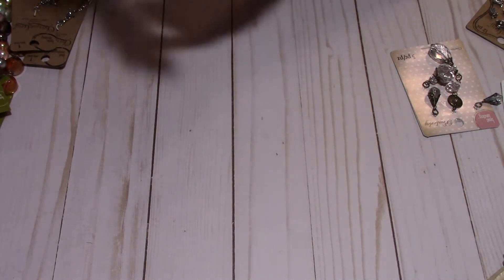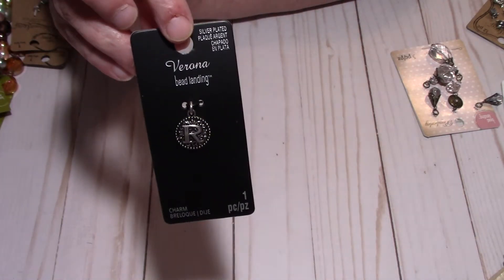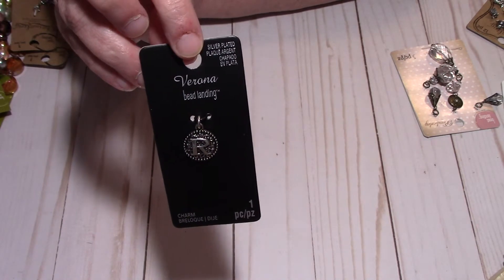I found this one and I know it was under a dollar — they were trying to get rid of all of these. It had my initial 'R' on it, so why not? Let me make a planner charm with my initial.